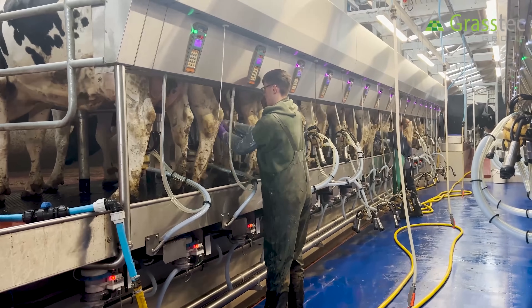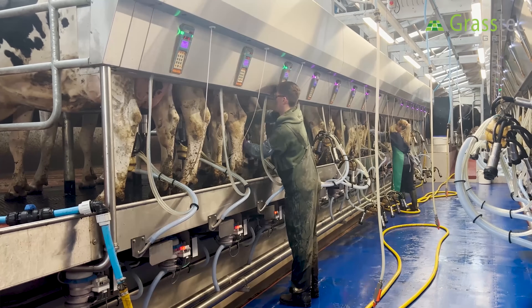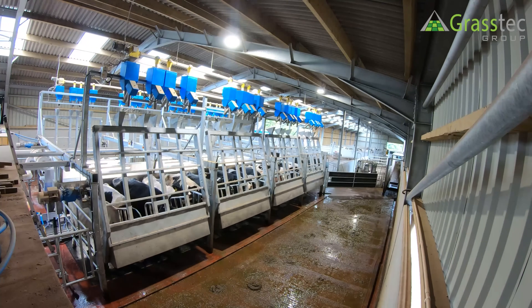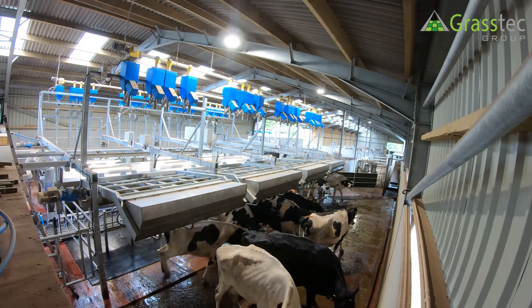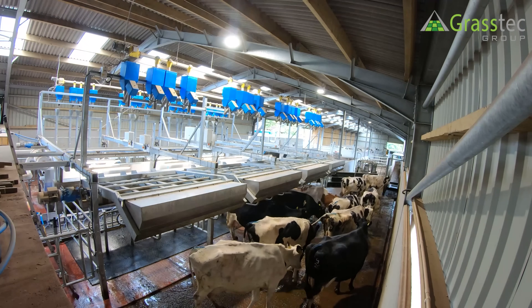That's made possible by the fact that it's a rapid exit and the cows are able to go independently back in the other direction. The cows don't cross over at the front of the parlour on the exit - the cows exit outwards and then walk on the exit race, so the cows actually never come up this side of the parlour at all.